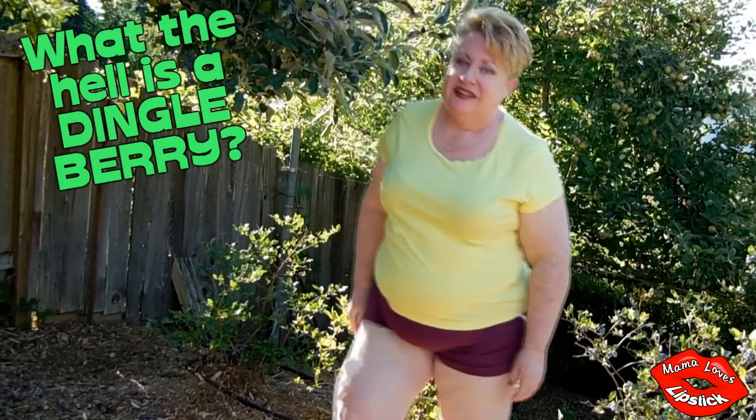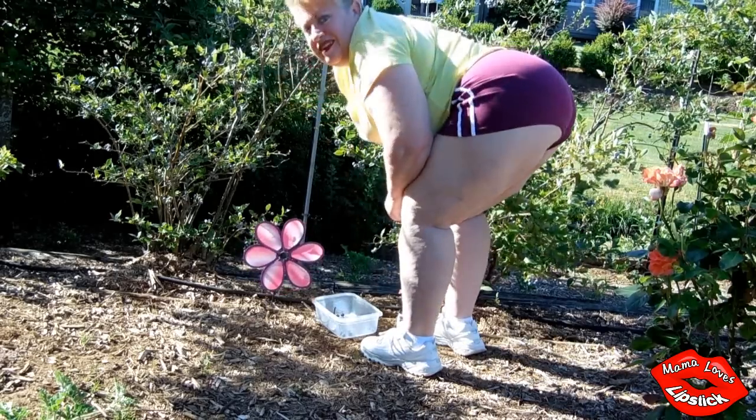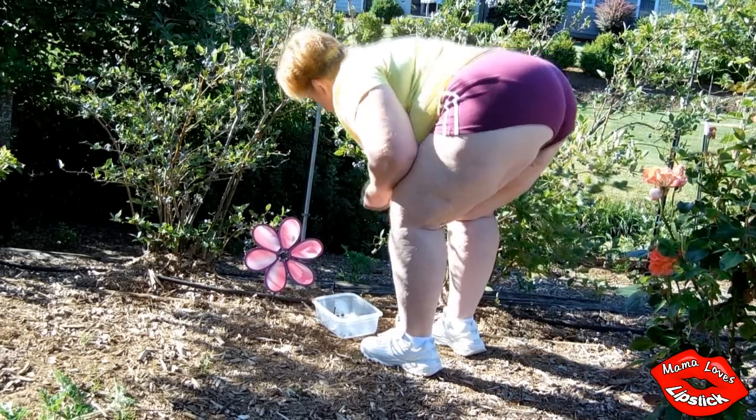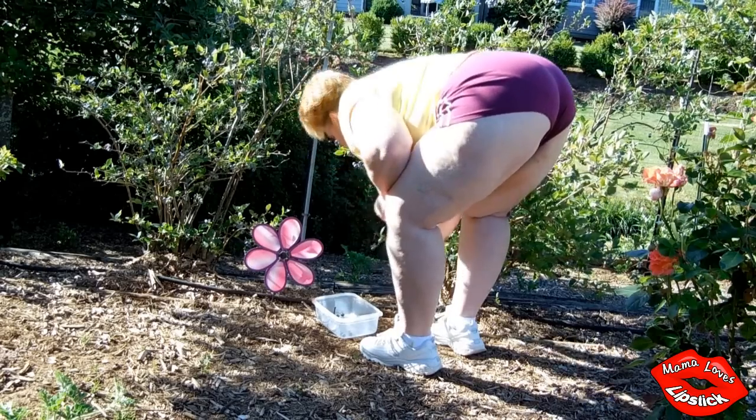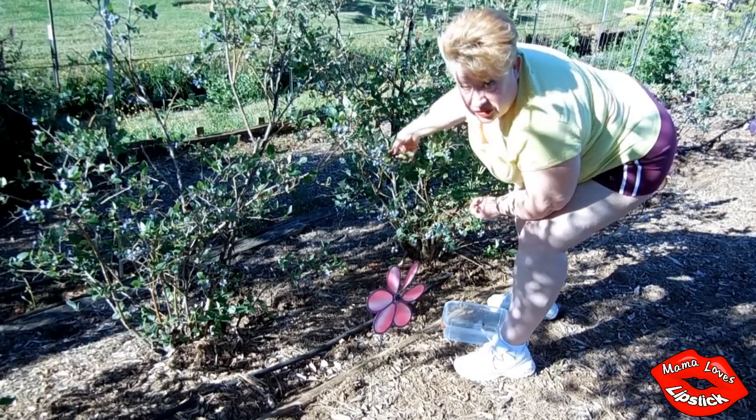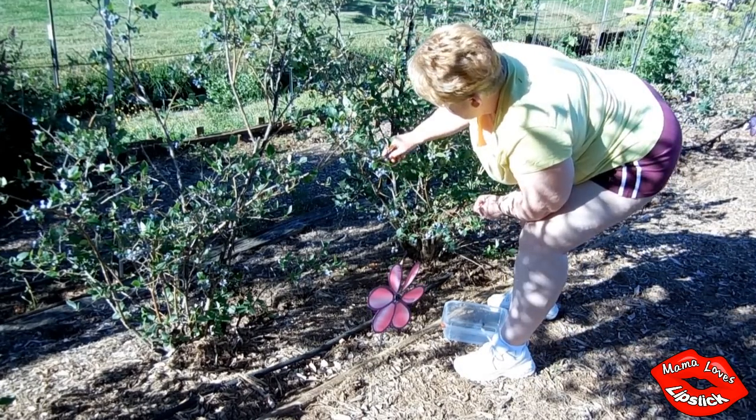What the hell is a dingleberry? There you are. Come on and help me pick some blueberries. They're really yummy. There are some important things you need to know when you're picking blueberries.